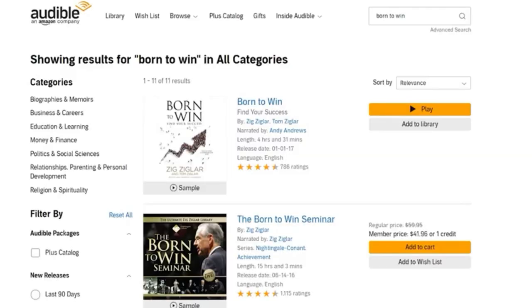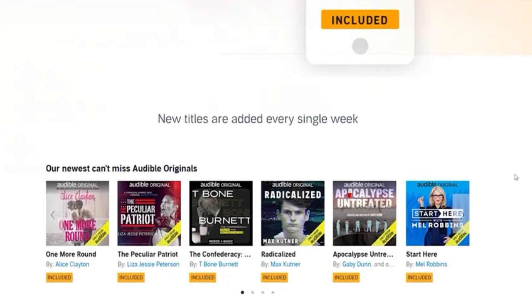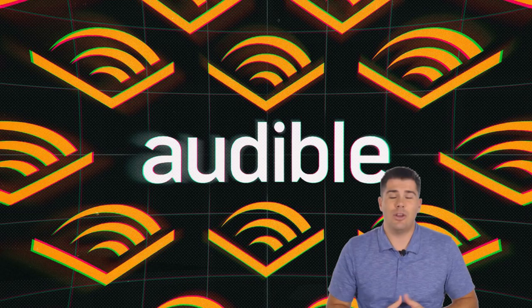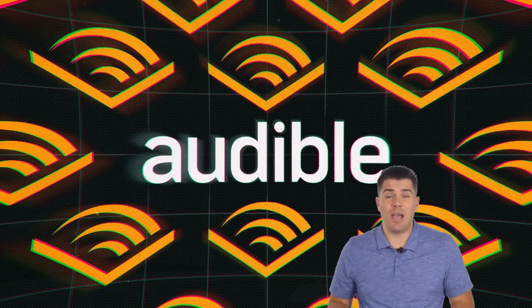If you look up a book and it says 'Play' next to it, that's an easy way to know it's free from the plus catalog. Most books probably won't be in that catalog, but if you find them, you don't have to use a credit on them. You can also browse the plus catalog right from Audible's home page to see all the free-with-membership titles. Audible says they release new titles to the plus catalog every single week.